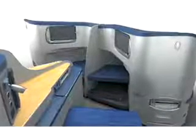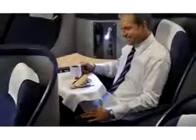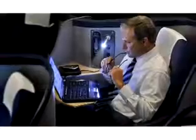Everything you need — from your reading glasses to your laptop case — can be stowed in your Envoy Suite close at hand, or beneath your ottoman. For working or dining, your tray table is within easy reach. Need more room to spread out? The side table gives you extra space and plenty of options when you're ready to work.